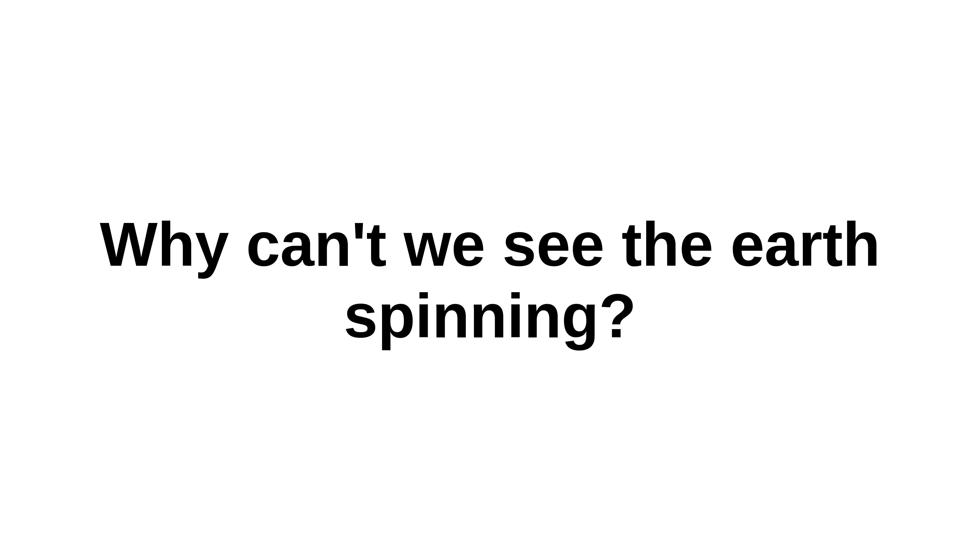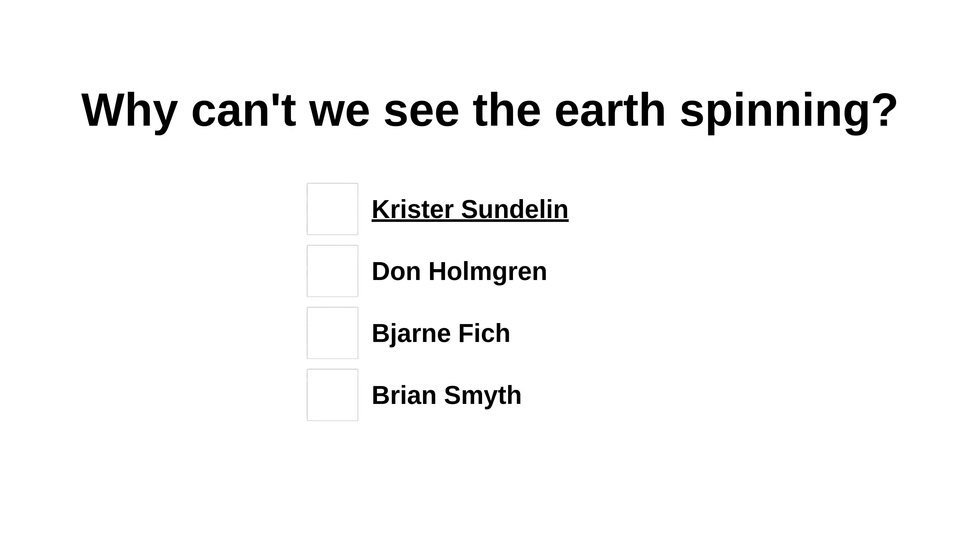Welcome everyone to this video. Let's see why we can't see the earth spinning. Welcome to the question answer channel, where you will find the answer to everything. Thanks to Krista Sunderland, Don Homegrown, Beyond Fitch, and Brian Smith for their answers to this question.